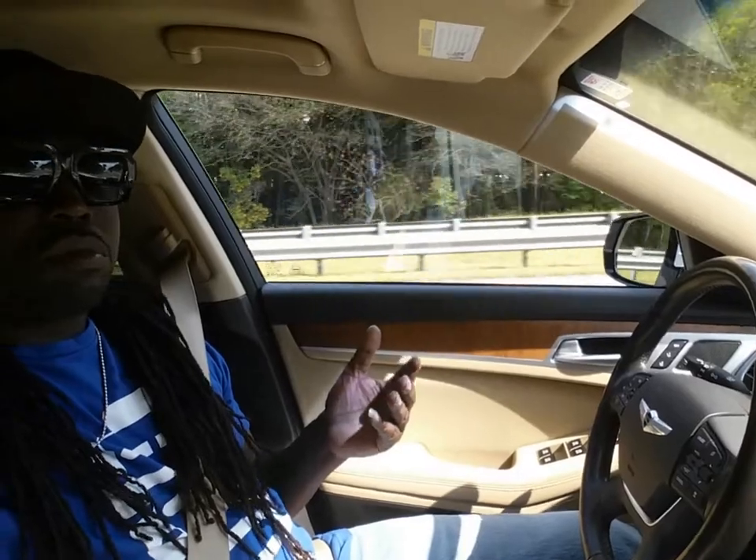Yeah, you're saying this right — this car is driving itself. True story.